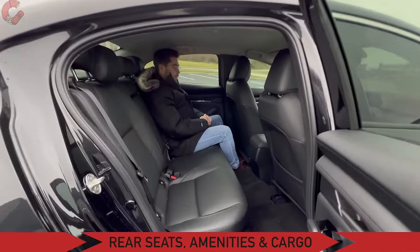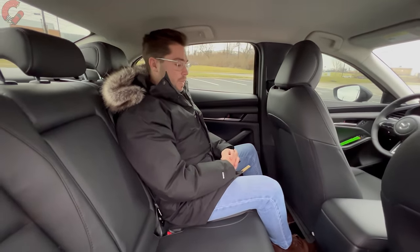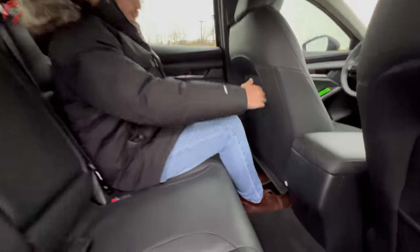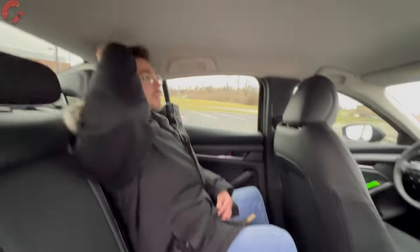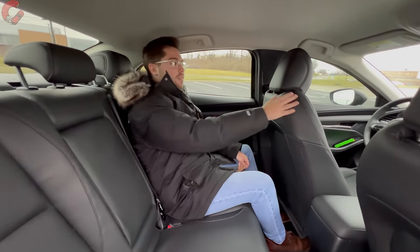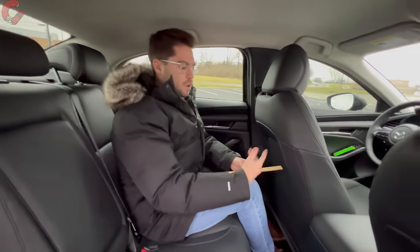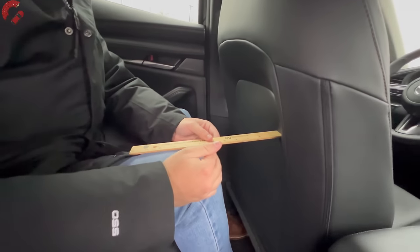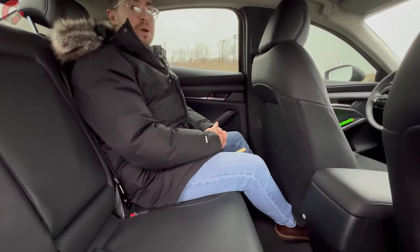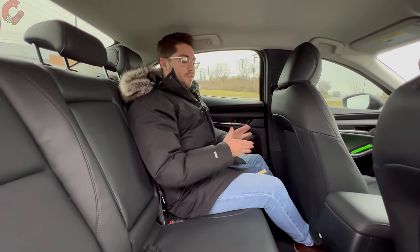Let's talk about the Mazda 3's rear seat. As far as space is concerned, Mazda rates it at about 35.1 inches of leg room and a little over 37 inches of headroom — I think those measures are pretty accurate. I'm 5'9" for reference, and the seat is adjusted for Drew who's 5'8". With those seat adjustments we're sitting at about 6 inches of knee room, which I'm very happy with, and my feet can slide underneath the seat. Reasonably sized adults can certainly fit in the rear seat of the Mazda 3 with no issues.